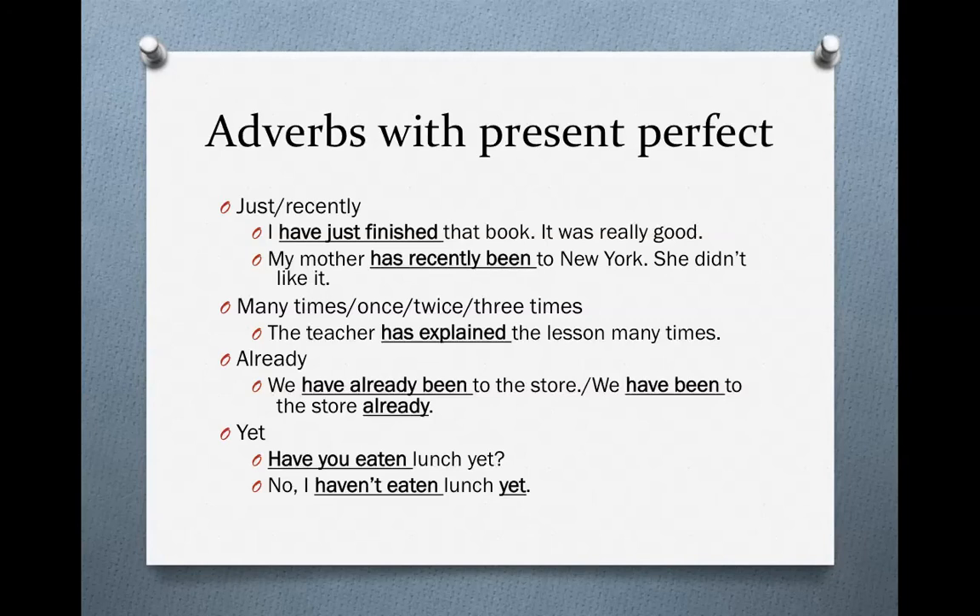We also use adverbs to talk about how many times we've done something — adverbs like 'many times,' 'once,' 'twice,' 'three times.' So we would say, 'The teacher has explained the lesson many times.' Notice this is different: 'many times' goes at the end of the sentence. It does not go in between the verbs.